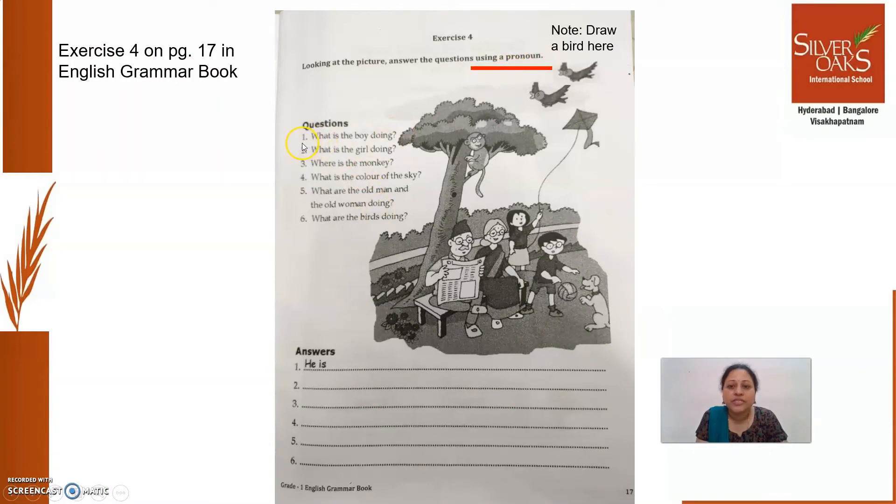For example, first question: what is the boy doing? While writing the answer, you should not write 'The boy is playing with a ball.' Instead, which pronoun can you use for the boy? The pronouns you learned are: he, she, it, they, we. So which pronoun will you use for the boy? Yes, you will use 'he.' You will write the answer like, 'He is playing with a ball' or 'He is playing with a dog.' Instead of writing 'the boy,' you will use 'he.'